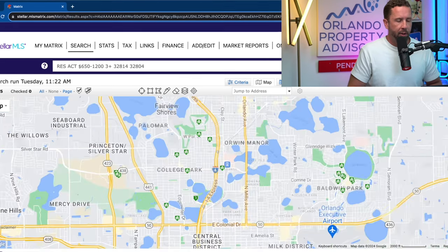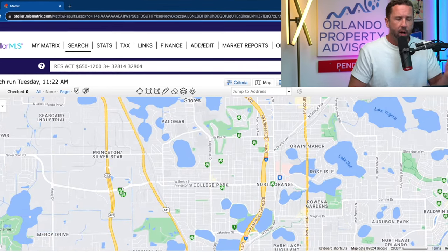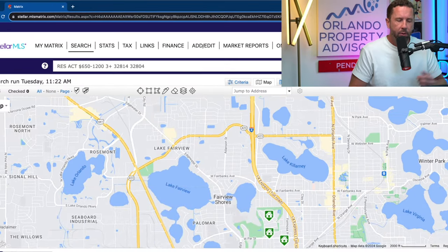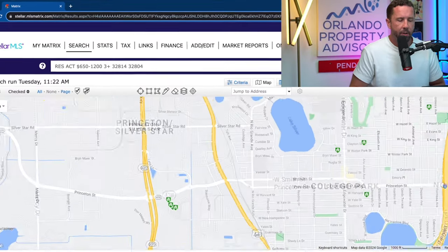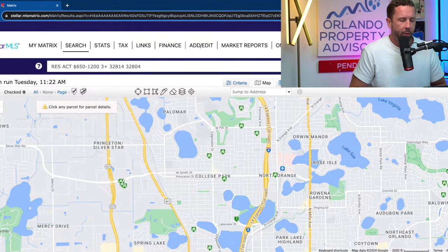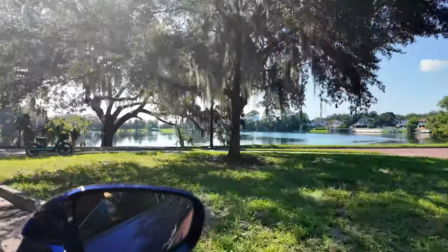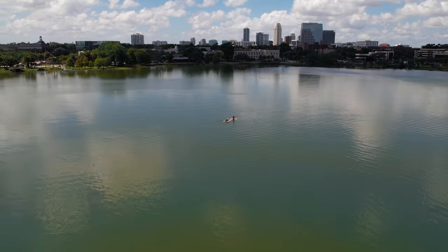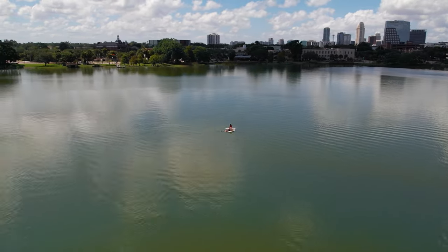Zooming in on Orlando, the College Park region sits just west of I-4, north of Colonial, stretching up to Lee Road, where Winter Park comes in. On the west side you have the new Packing District along 441, and Edgewater runs north and south through the center. Many of the streets are named after famous universities. Driving through to Lake Adair and Lake Ivano really reminds you of the area's history as well as the modernization happening with new builds and renovations in 32804.